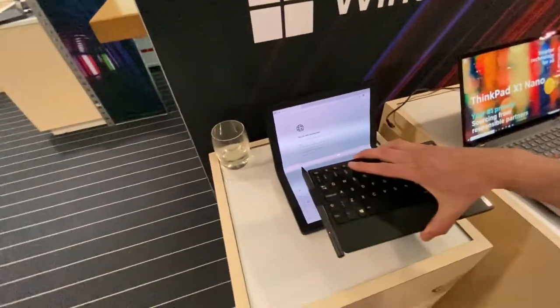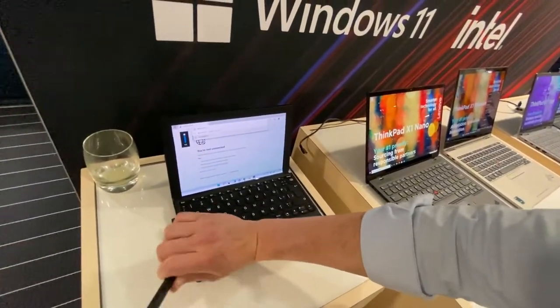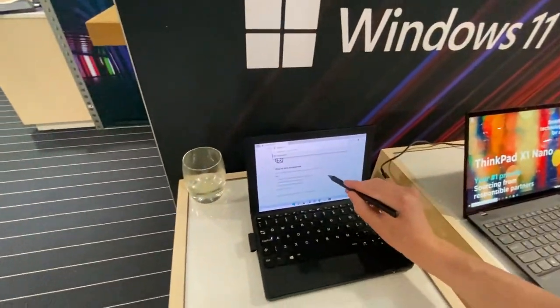And then obviously, when you fancy being normal — going under the radar again — get the keyboard out. Bam. There you go. Nothing to see here. Just a guy and his normal laptop with the pen. Pretty slick, Lenovo.